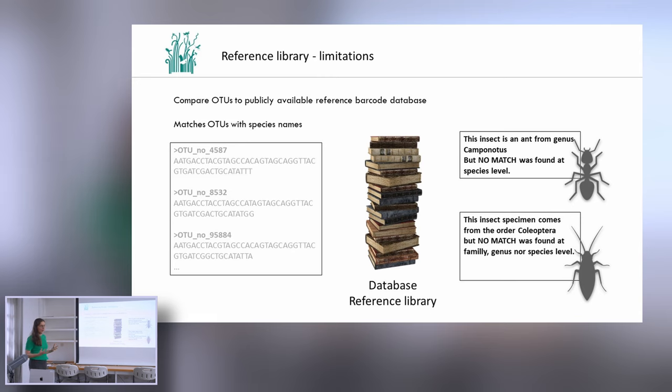However, what also happens very often is that we have OTUs that match to something but we don't know exactly what it is. For instance, we might know it's an ant, probably from the genus Camponotus, but we do not have a sequence for that particular species in the reference library. Another OTU we know is a cockroach, but we basically don't know the family, genus, or species. These are the gaps in the reference library that we are dealing with.